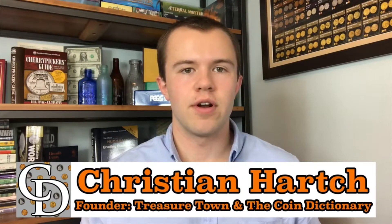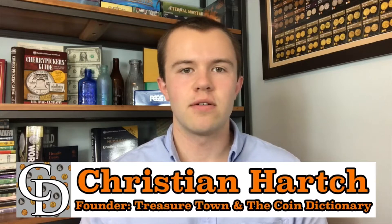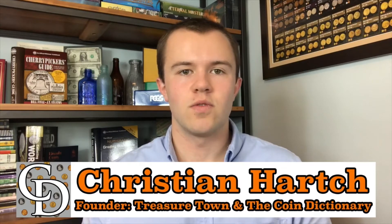See you soon. Thanks for watching the video. I'm Christian, the founder of the Coin Dictionary Project, and I'd encourage you to subscribe to the channel, like the video, and check out my other channel, Treasure Town, and subscribe to that as well.